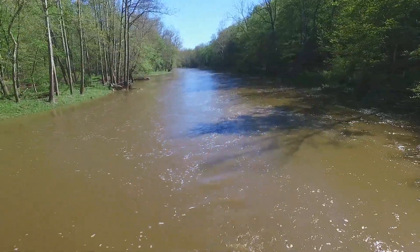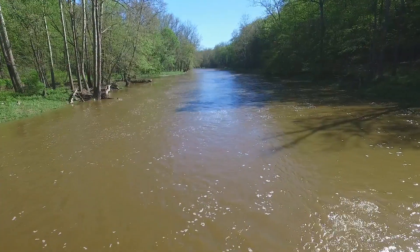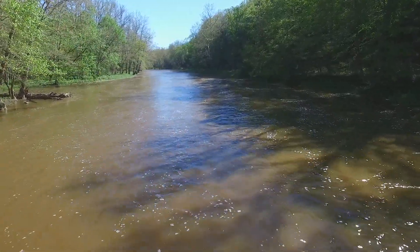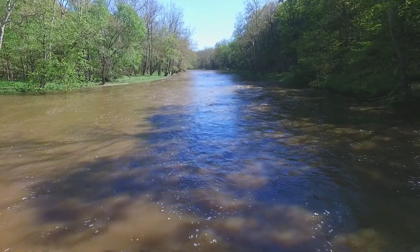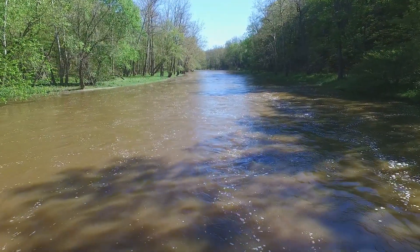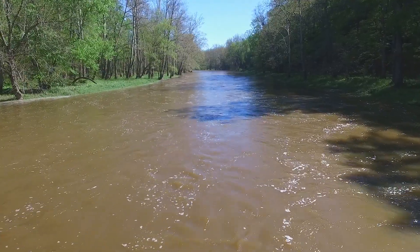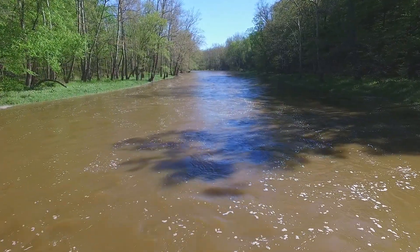By looking at the current you can see eddies and little ripples in the water, and on the edges you can see trees that have water right up to them. Normally the water doesn't come anywhere near those trees. If you've watched my other videos of the Grand River — mostly in the covered bridges of Ashtabula County series — this river normally does not run fast. It's usually perfectly clear and you can see the bottom very easily. Here you can see the ripples in the water and how fast it's running.